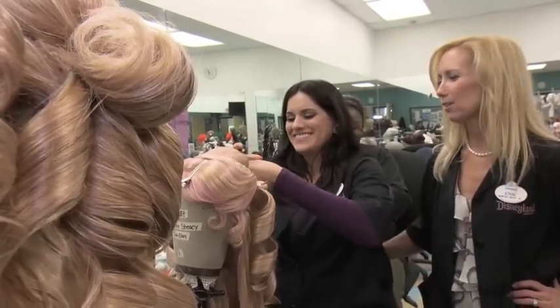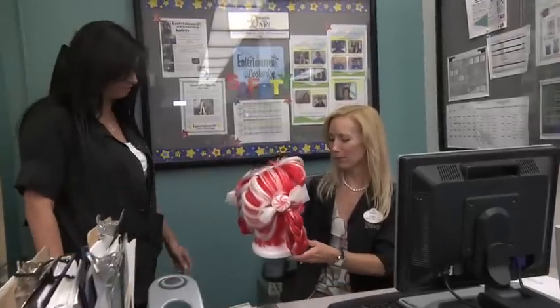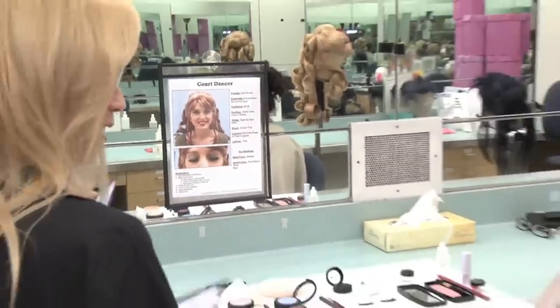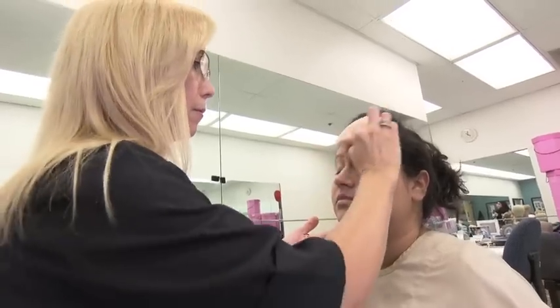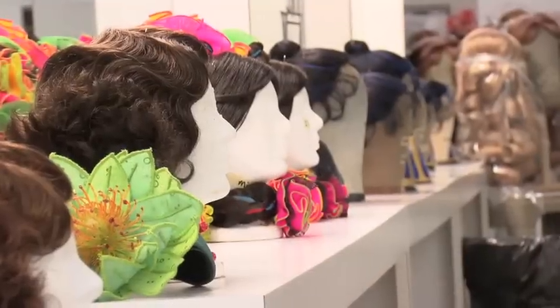In my role as a cosmetology lead at the Disneyland Resort, each day I am responsible for making sure all wigs are show ready and all performers are show ready. All the documentation for hair and makeup includes everything down to the smallest detail. When we teach a performer their makeup for the first time, it can be anything from as simple as eyebrow pencil and powder all the way through the use of prosthetics.